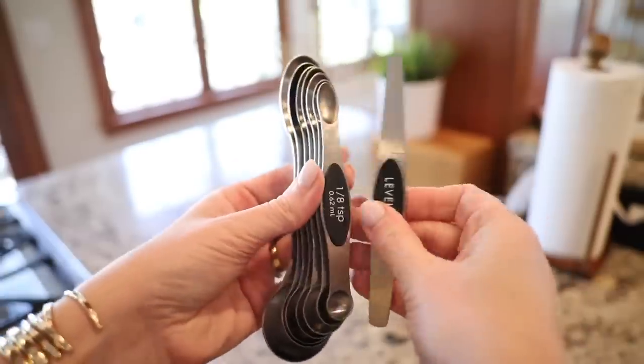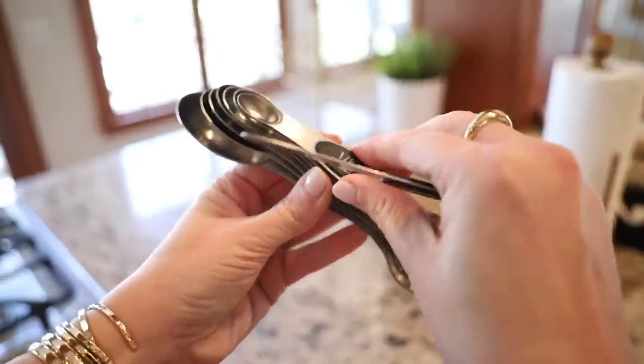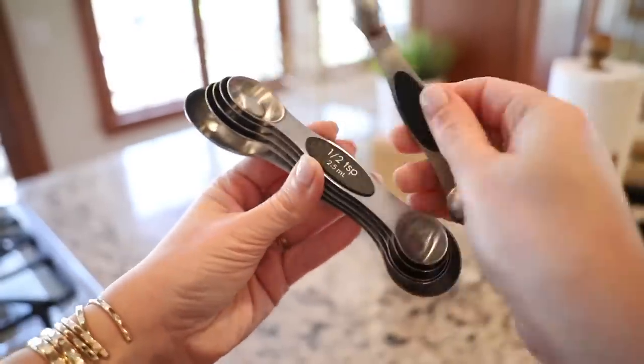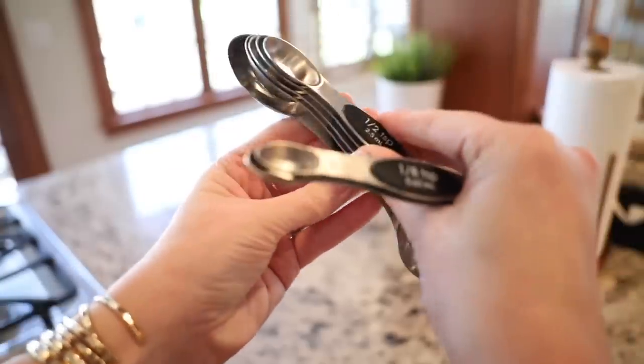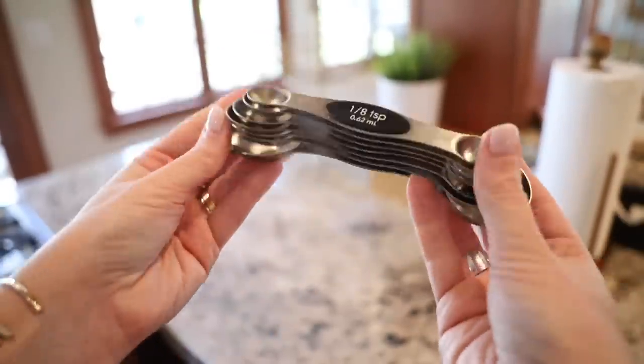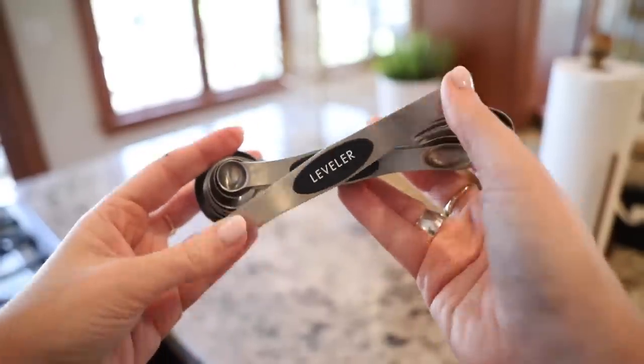Number seven, speaking of magnetism, are these magnetic measuring spoons. This little set — they stack together and come in multiple finishes. I got the silver stainless steel ones, which work great. I love that they nest and stack on each other and are magnetized so they stay that way in your drawer. It also comes with a little flat stick that's a leveler for when you're measuring things like flour and want to level it off. They kind of stick together and stay together in the drawer — not just splayed out everywhere.